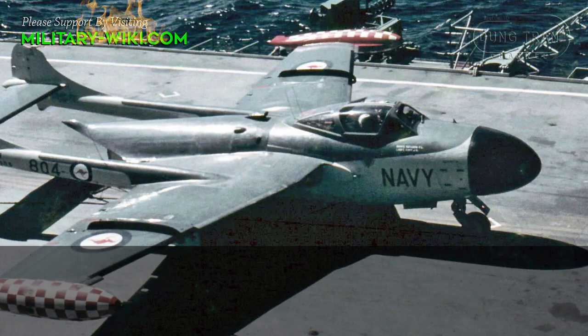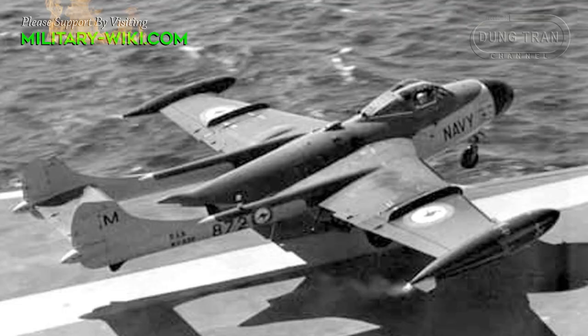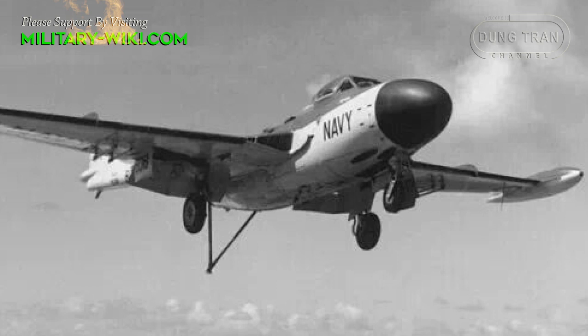I have a story to tell. Widely used by Australian, French and UK forces during the early Cold War, the de Havilland Sea Venom proved to be a reliable naval aircraft platform.